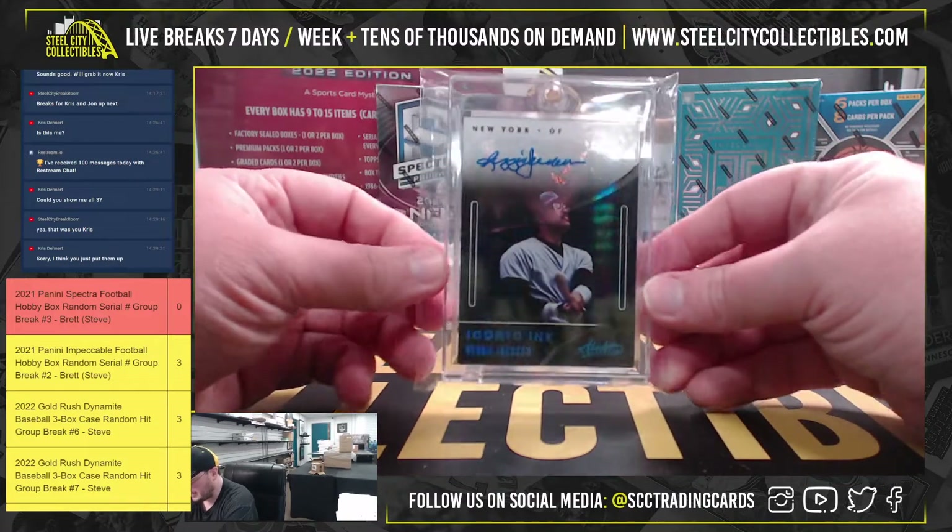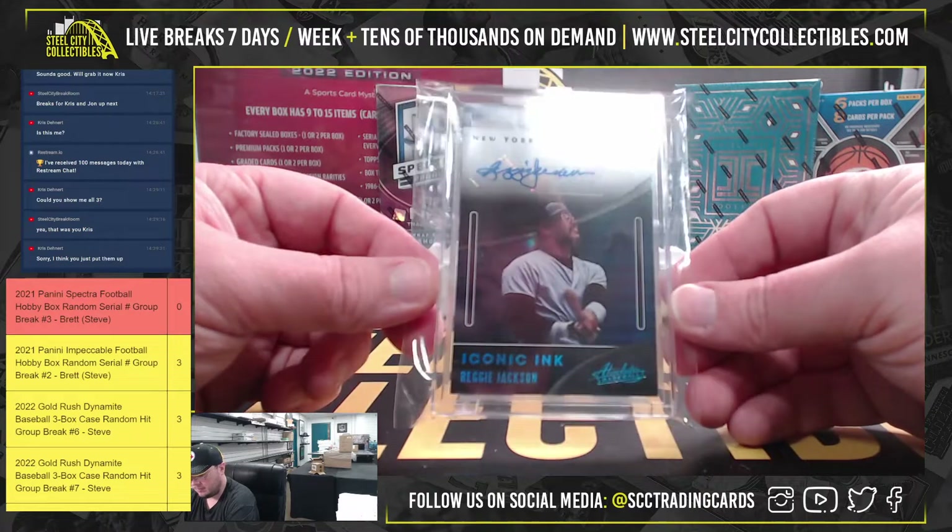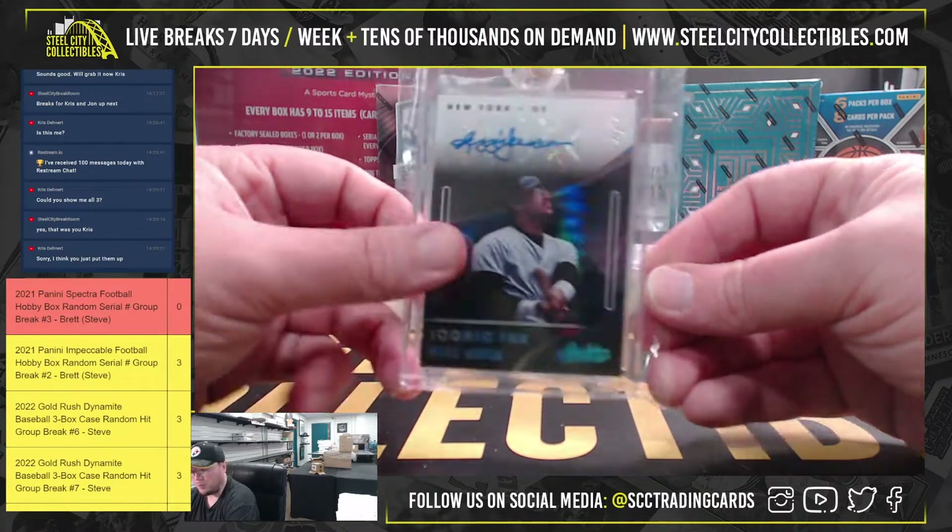Here we have an Absolute Iconic Ink, one of one — Reggie Jackson. Nice hit there, one of one, Reggie Jackson.